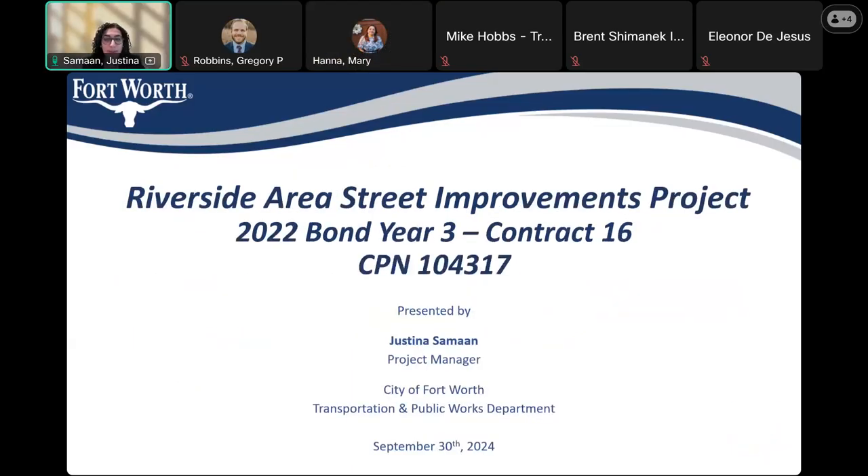Welcome everyone to this virtual community meeting regarding the upcoming Riverside Street improvement. My name is Justin and I'm a project manager with the City of Fort Worth's Transportation and Public Works Department. Also present on the call are staff from the Water Department and design consultants if you have questions for them at the end.